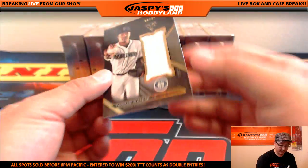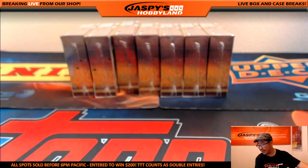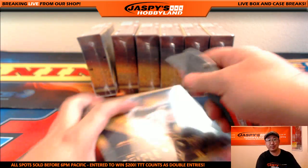And the relic will be Taijuan Walker, 9 out of 36 for the Mariners, and that will go out to Jordan with the Mariners. Nice one — next Triple Threads.